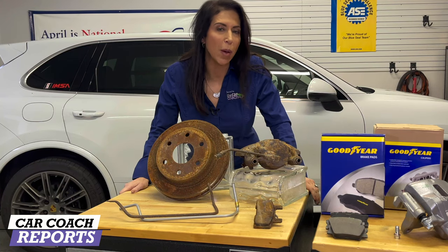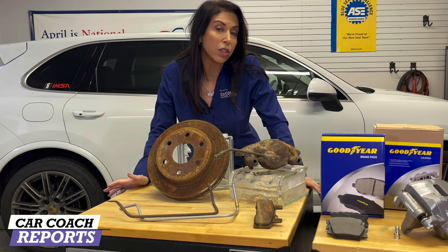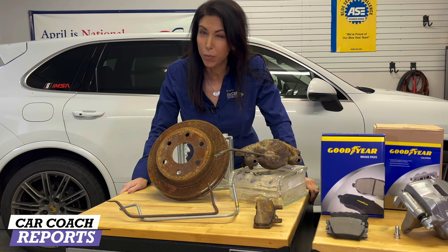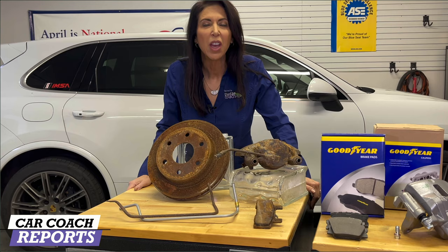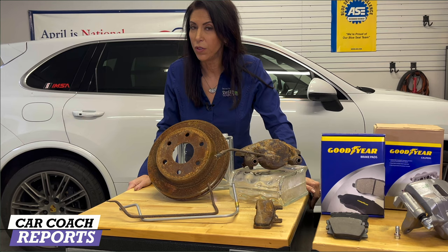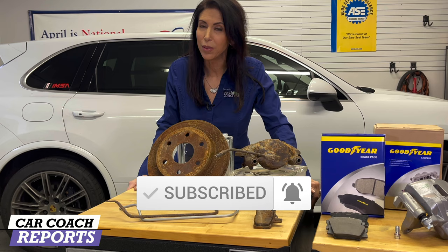I'm always talking about performance — that's go power. We talk about that in every car, whether it's an everyday driver or a performance car. But what's more important is whoa power, and that's your brakes. I have a long history in the braking business and I'm going to give you some information you probably don't know about. Welcome back to the channel, I'm Lauren Fix. Make sure to subscribe and hit that little bell so you don't miss anything.